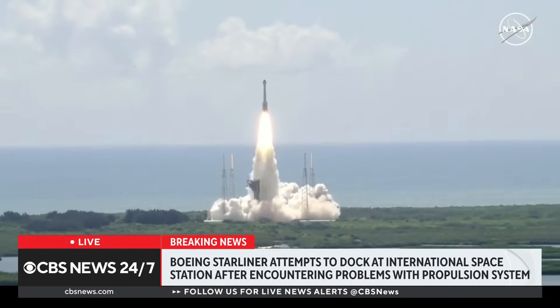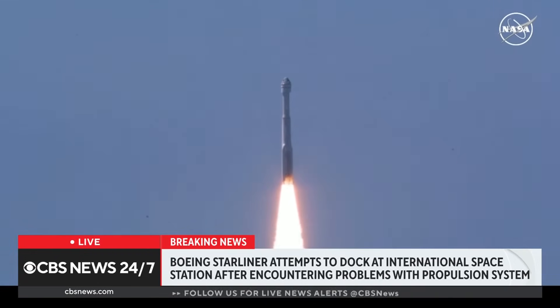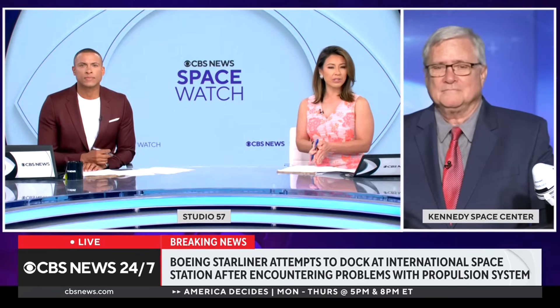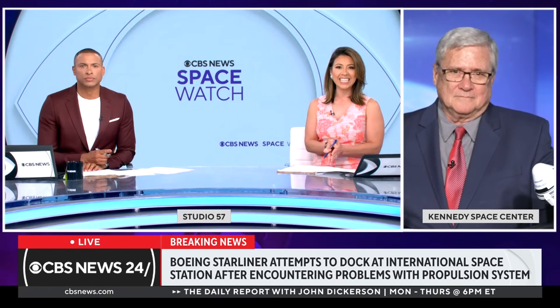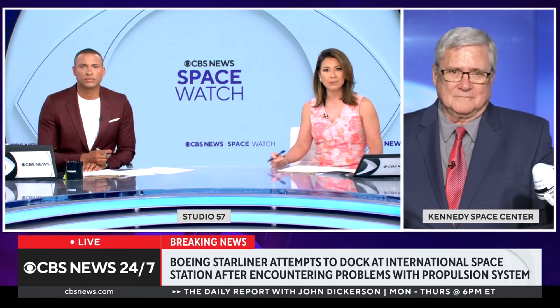Now we're trying to see if they can successfully complete their mission in terms of docking. CBS News Space consultant Bill Harwood joins us now from the Kennedy Space Center. Bill, the Starliner was originally scheduled to dock at the ISS at 12:15 Eastern. Tell us what is happening right now and what delayed it and brought it to this point.